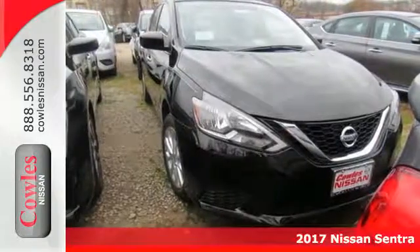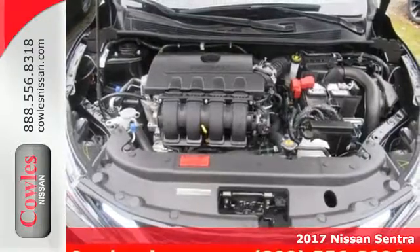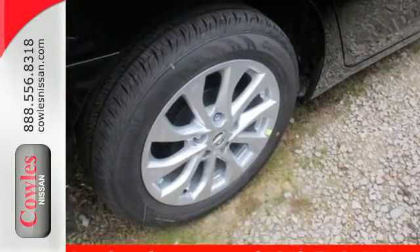Here's a 2017 Nissan Sentra, a playful sedan with stunning looks, value, and quality that surrounds you. Make ease of your go-go-go routine with the convenience of keyless entry, cruise control, and smart auto headlights.